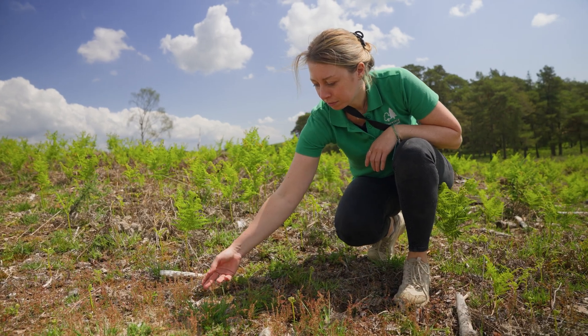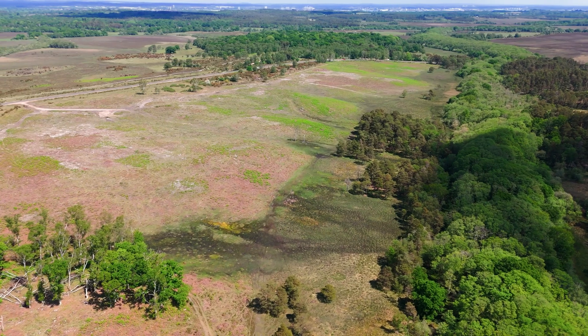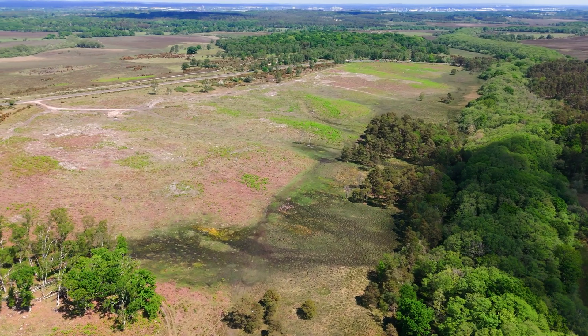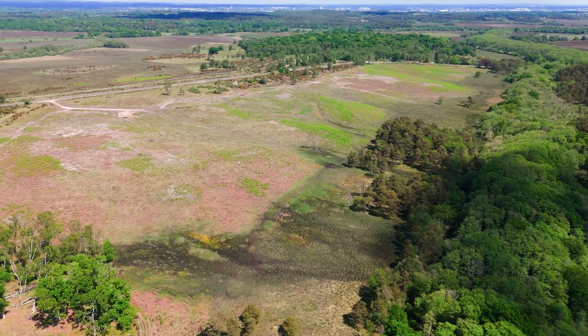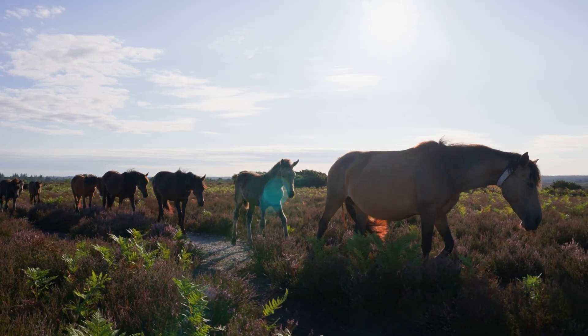Restoring heathlands is a long-term project — we can't just restore it and then walk away. We'll have an ongoing program of management and monitoring that might include some scrub clearance, and hopefully the conservation grazing that we have here in the New Forest will play a big part in maintaining this habitat as open. We'll tailor our program based on what the site needs going forward.